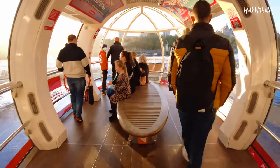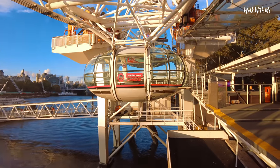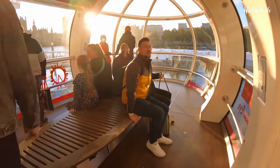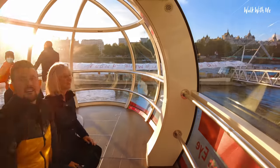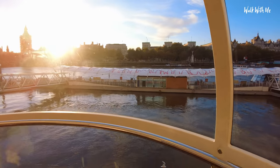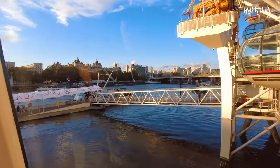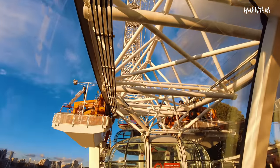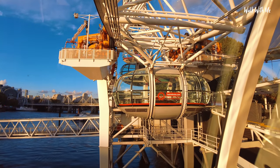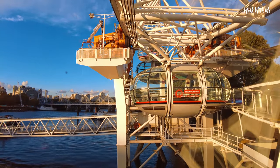So it's moving. Here we go. You can sit down in here if you want, but not a lot of people like to sit down. I'm going to stand right here to get the sunset. And all these rotate as it goes up, so it shouldn't affect the feeling when you go up or your view of London.